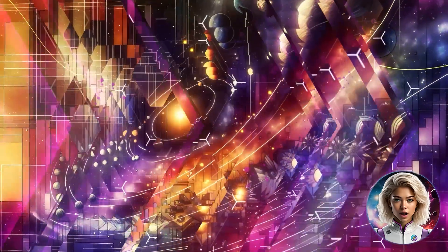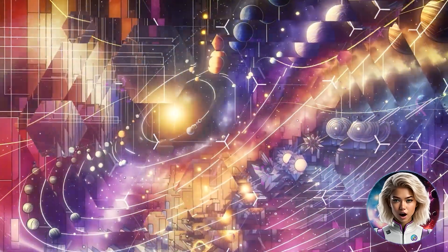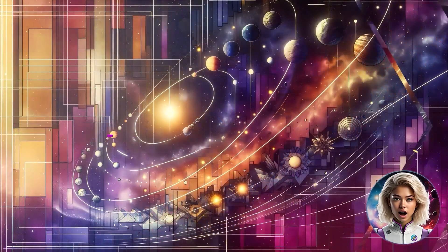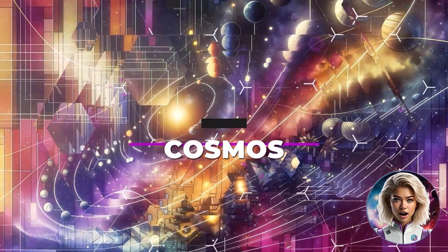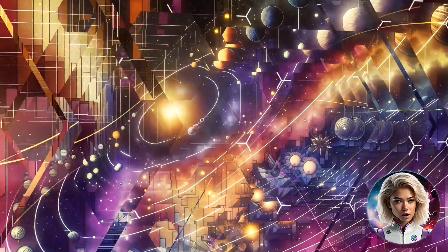Hello, this is Aria from Hugin TV. In this spotlight video, we delve into the intriguing world of the Cosmos Hub and its native token, Atom, uncovering the unique aspects and features that define this key component of the Cosmos ecosystem.